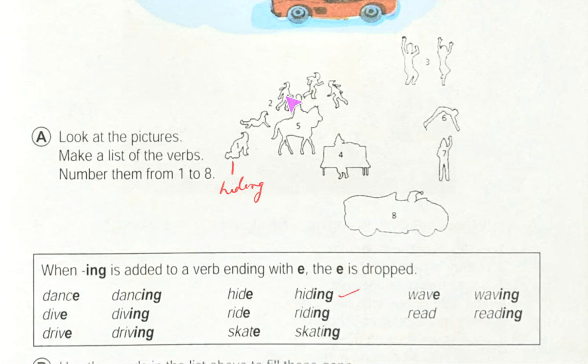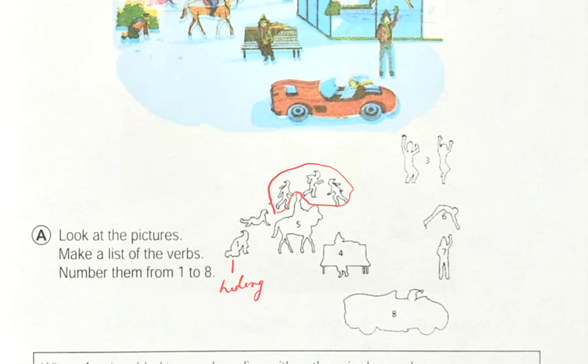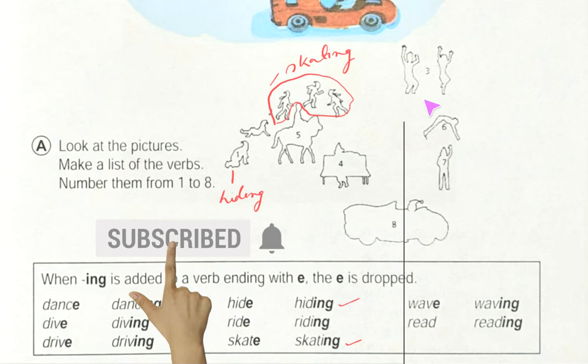Number two — see what they are doing. If you don't understand, just look above. These children are actually skating. Here the word is 'skating,' so you can write here: they are skating.